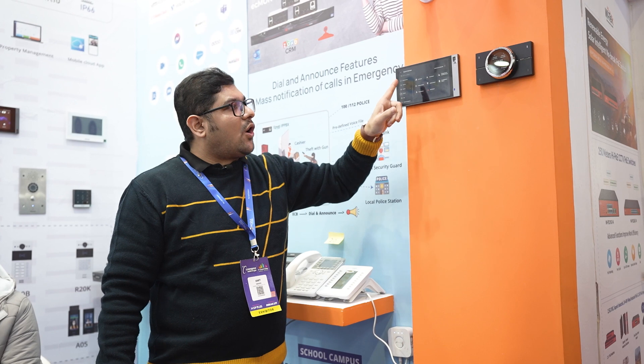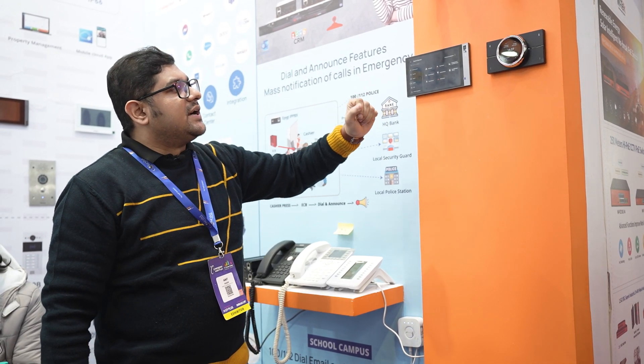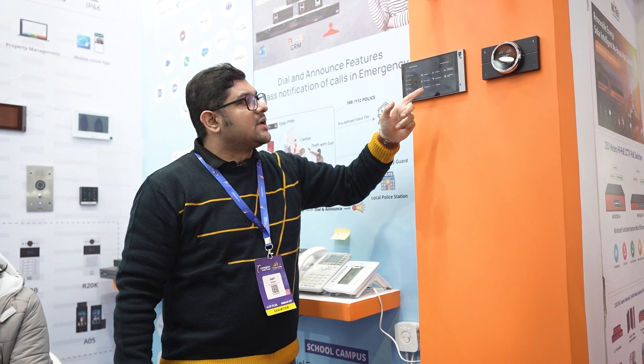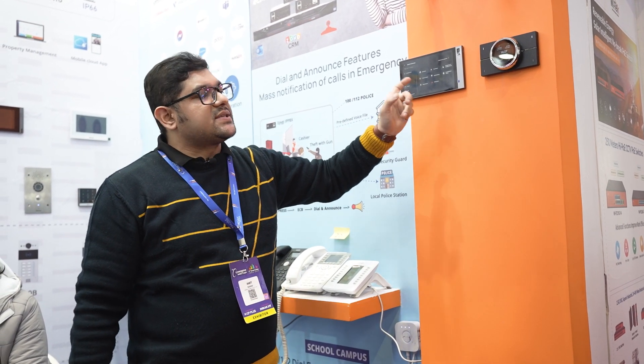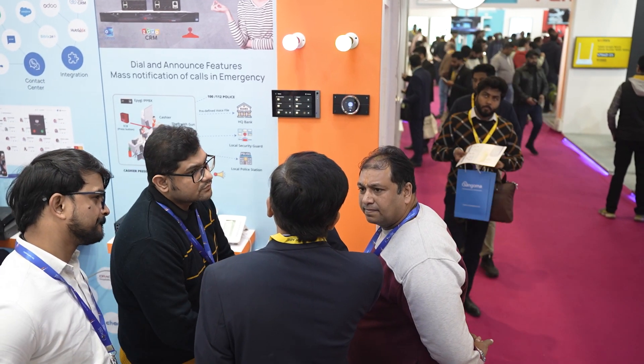Here you can see the number of sensors that are integratable on this panel via ZigBee, as both panels are ZigBee-enabled. The available sensors include: CO sensor, gas sensor, temperature, humidity, motion sensor, smoke sensor, door/window sensor, flood sensor, and SOS sensor. All these sensors are integrated across all the panels.